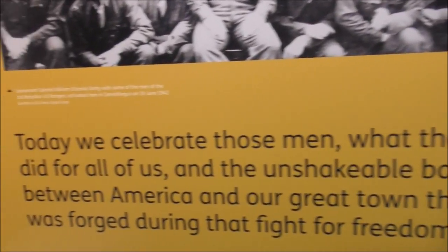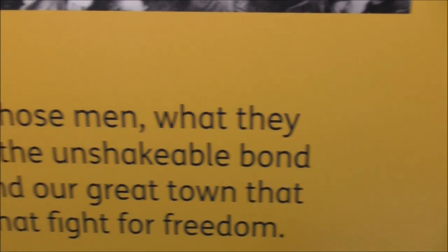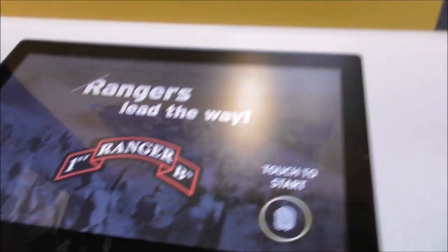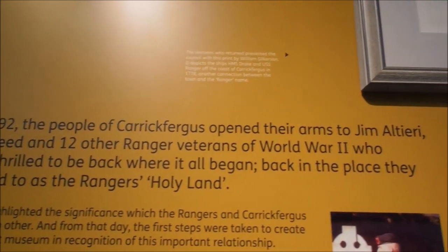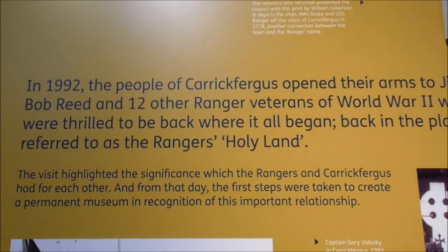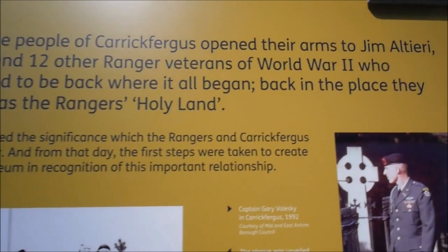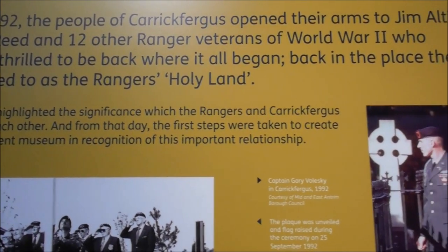'Today we celebrate those men, what they did for all of us, and the unshakable bond between America and our great town that was forged through that fight for freedom.' In 1992, the people of Carrickfergus opened their arms to Jim Materi, Bob Reid and 12 other Ranger veterans from World War II, who were thrilled to be back where it all began — back in the place they referred to as the Rangers' Holy Land. From that day, the first steps were taken to create a permanent museum in recognition.